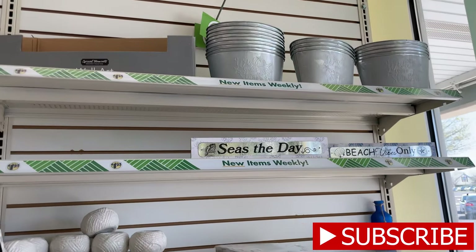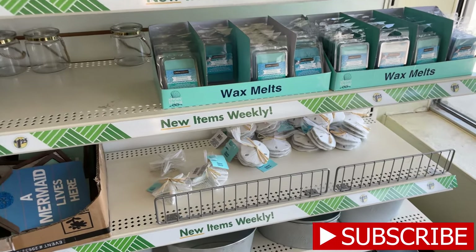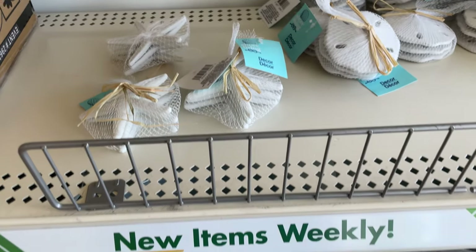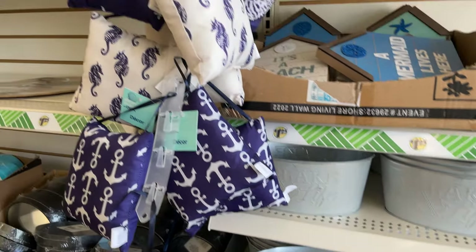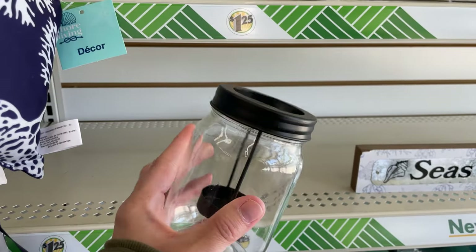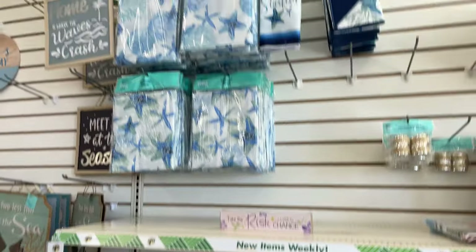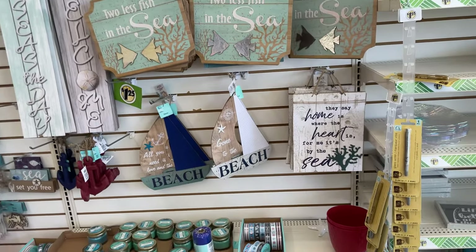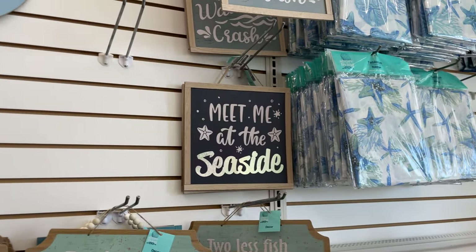Walking in, they have a lot of the nautical stuff which is really cute. They have little Scentsy warmers, sand dollars and starfish, cute little tubes great to make crafts with, little beach pillows. These cute mason jars — you could put a tea light in them. They have the nautical bowls and tablecloths, really cute beachy decor. I love it.